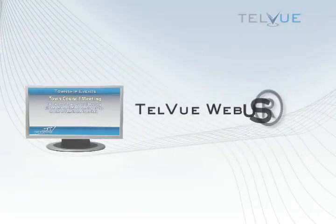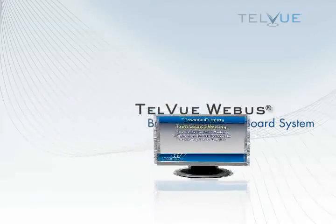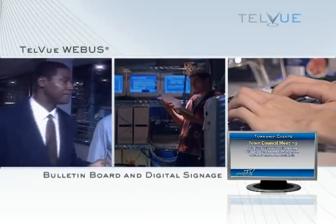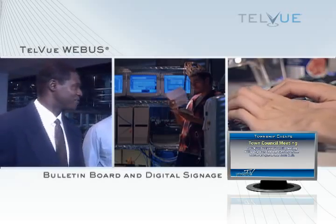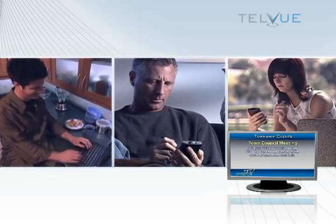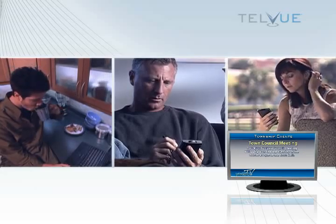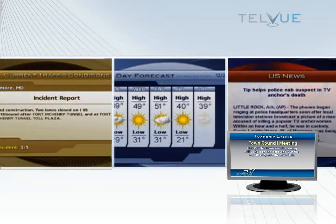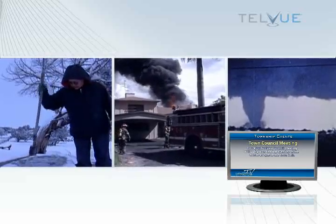Telvue Webis is a web-based multi-user bulletin board and digital signage service. Webis offers authorized users such as township officials, school principals, and civic leaders direct access to update information on their access channel and website from any internet-connected computer or mobile device. Webis helps communities better manage bulletin board workflow by automating many routine tasks such as scheduling, issuing emergency alerts, or school closings.